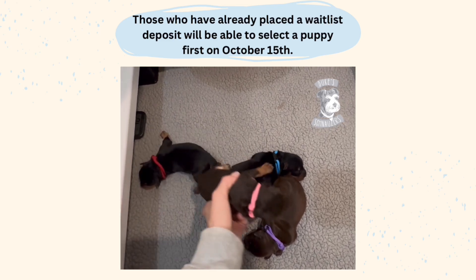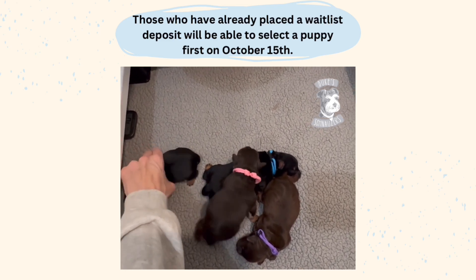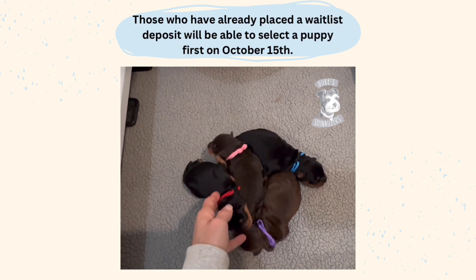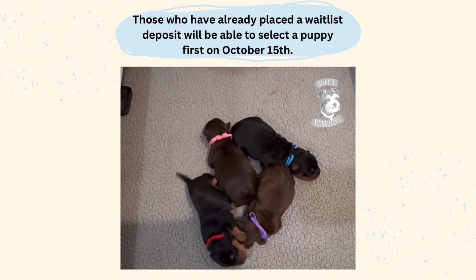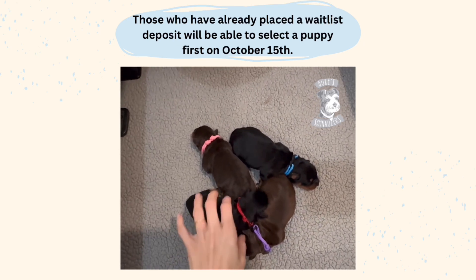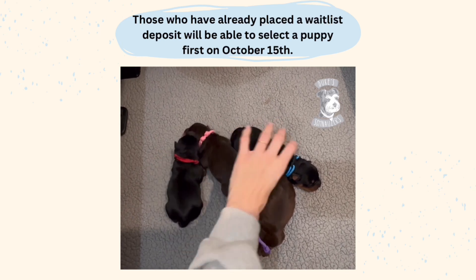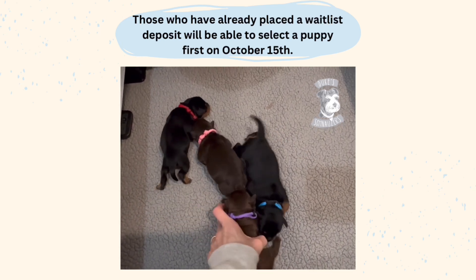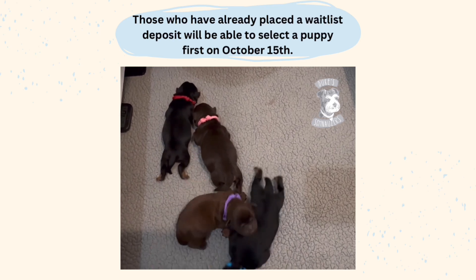We have four puppies — two boys and two girls. Even though when I put mom and dad's genetics into the calculator I should have had a 50% chance of getting solid reds, I did not. I got tan point puppies, which are these three here, and then a solid liver. They're all beautiful though.